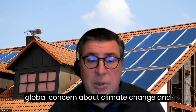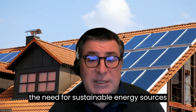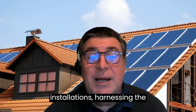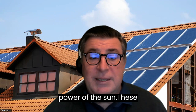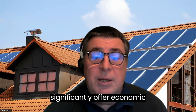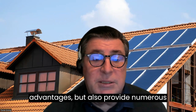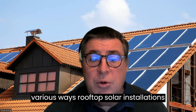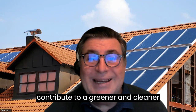The ever-increasing global concern about climate change and the need for sustainable energy sources have propelled the popularity of rooftop solar installations. Harnessing the power of the sun, these installations not only significantly offer economic advantages, but also provide numerous environmental benefits. In this video, we will delve into the various ways rooftop solar installations contribute to a greener and cleaner future.